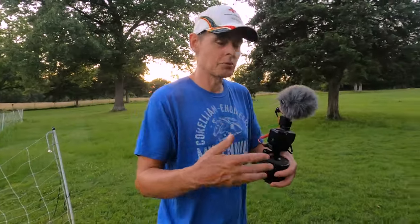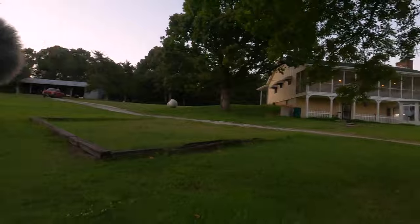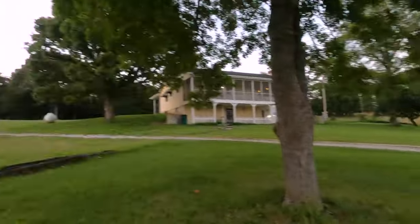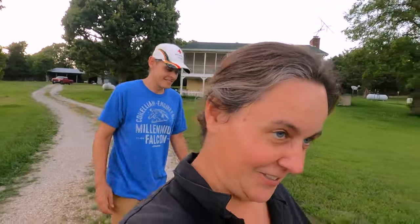It would be a good idea if we're both doing cameras — if you see me pointing a camera at you, don't put your camera right in front of your face, because that's bad. I don't want to be the one on film. It's your channel. I'm the homesteader and Brian is the filmmaker, just so we're clear on how this works around here.